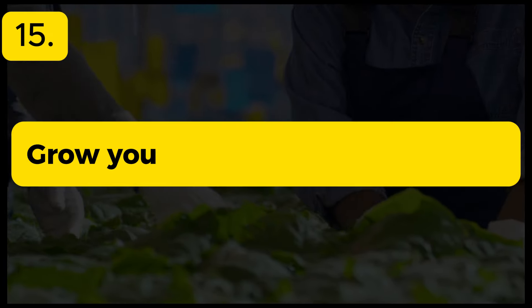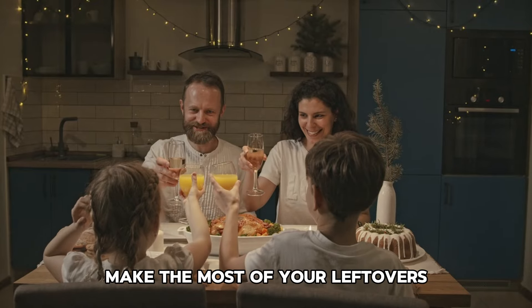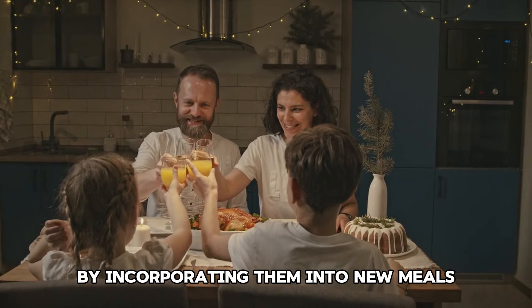Tip 16: Avoid pre-packaged foods. Pre-packaged foods often come at a premium. Opt for whole foods and cook from scratch to save money and reduce waste.